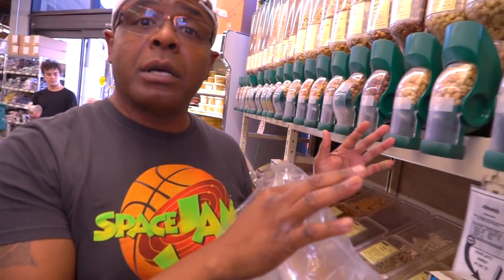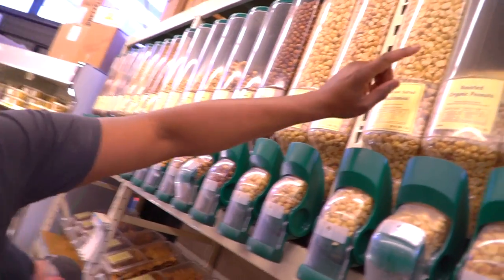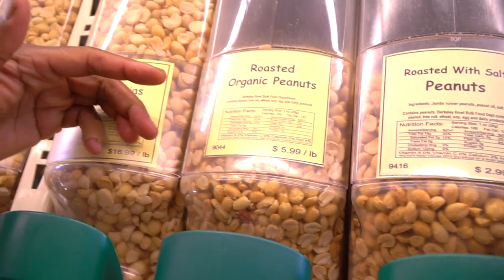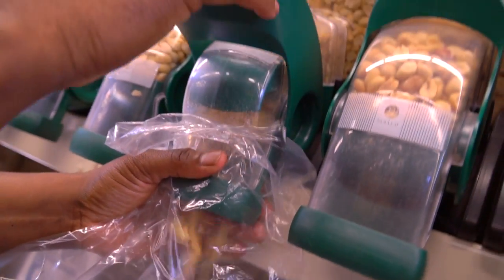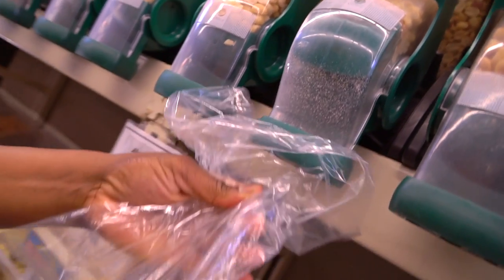And now, the nut butter. Peanut butter, almond butter, cashew butter — all types of nut butters. When you go shopping and want to make some peanut butter, I always recommend that you buy in bulk. When you buy in bulk, you're going to save money — that's what I love doing here at Berkeley Bowl. If you're going to make the peanut butter, always remember to get the roasted organic Valencia peanuts. They're much sweeter and much creamier. I'll go ahead and put my bag over here, pull it on down. It's that simple.